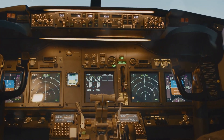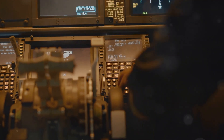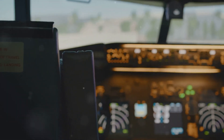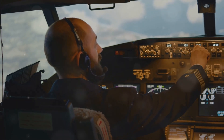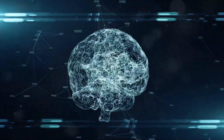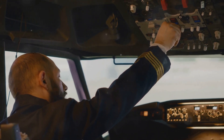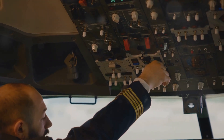Automation has long been a part of aviation, with autopilots assisting pilots in controlling aircraft for decades. However, the future of aviation promises even greater levels of automation, with advanced systems taking on more complex tasks and enhancing both safety and efficiency. Next-generation autopilots are being developed with enhanced capabilities, allowing them to handle not just routine flights, but also challenging situations such as turbulence or system failures. Moreover, artificial intelligence, AI, is making its way into the cockpit, with AI-powered systems capable of learning from data, identifying patterns and making predictions. While the role of pilots will continue to be crucial in overseeing flight operations and ensuring safety, the increasing automation in the cockpit is poised to reshape the aviation landscape.